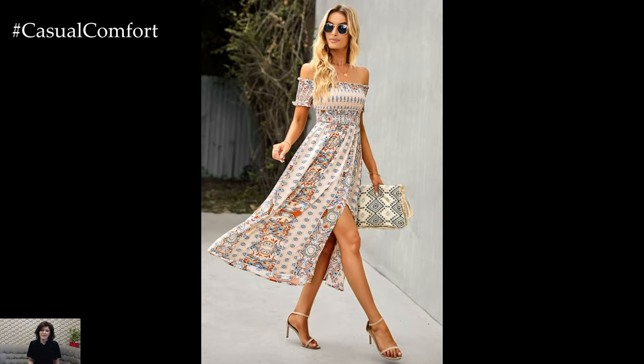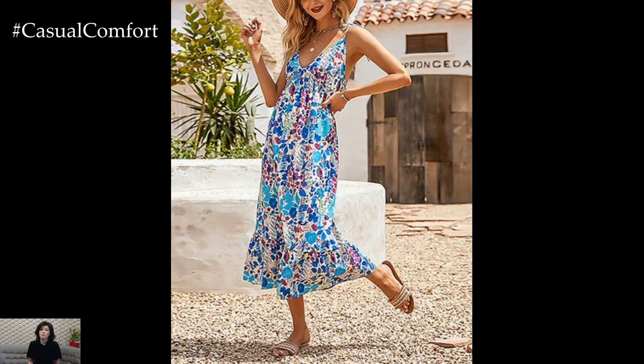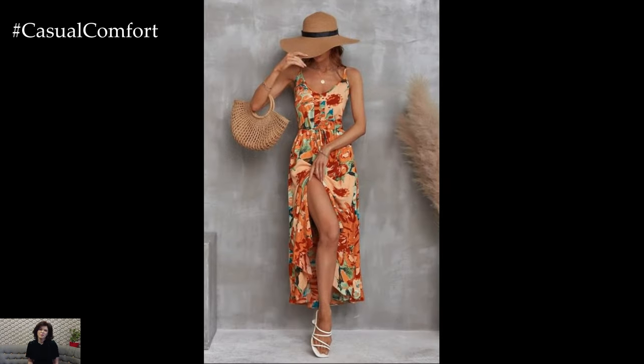bangles, and a fringed bag. This look is perfect for music festivals, beach outings, or casual summer gatherings. The boho-chic style captures the carefree spirit of summer while keeping you stylish and comfortable.